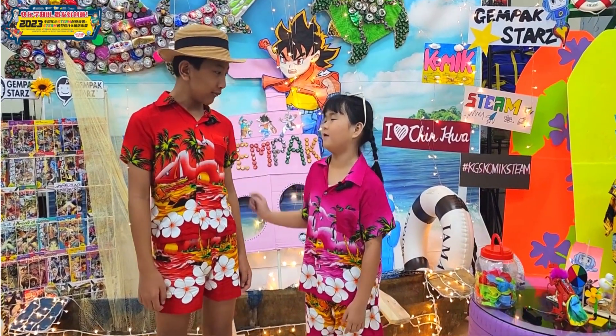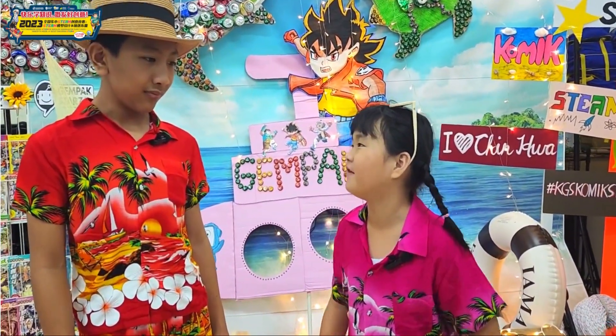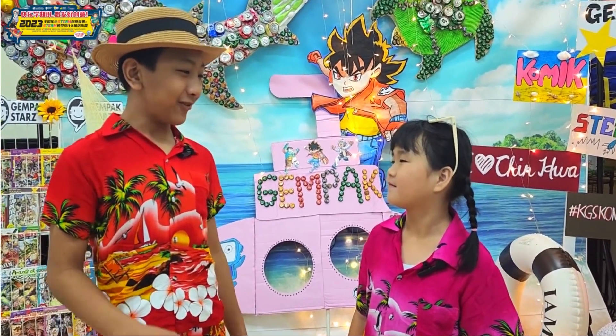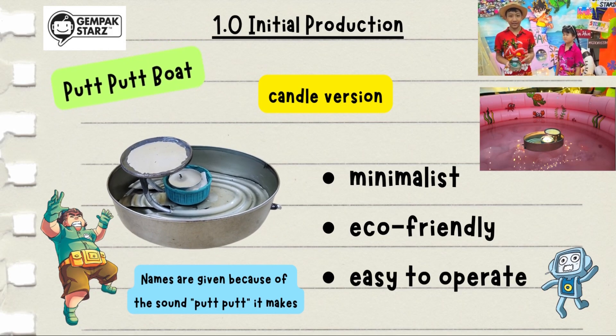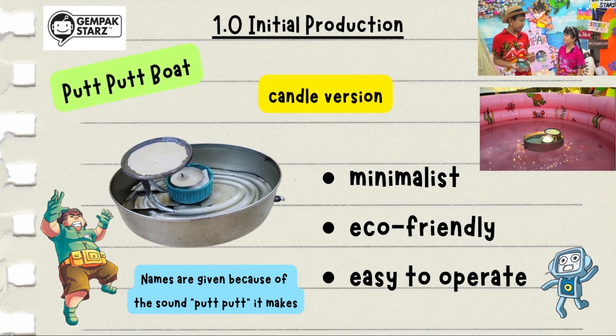Go go go! What is that? A steamboat? Is it a purple laksa? I feel hungry already! No no no, it is a purple boat. Come, I will show you what is the steamboat. This is our initial production — it is just a basic boat. Coco, can you light the candle?